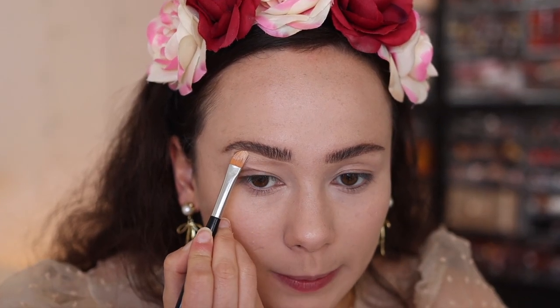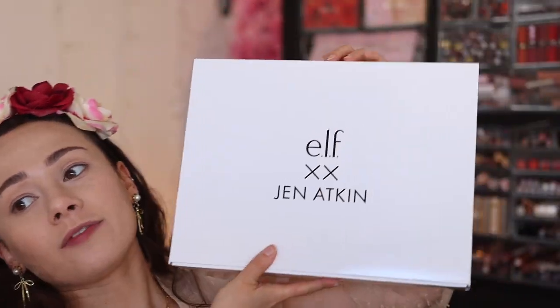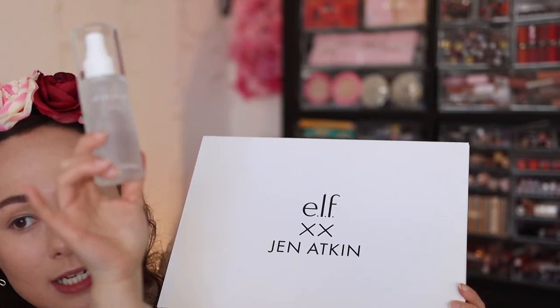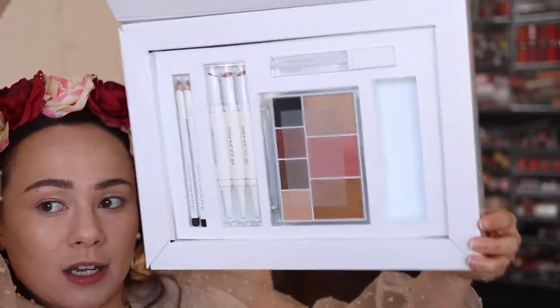To fix up the brows, I'm taking some foundation on an old ABH paddle brush — the Physician's Formula — and cleaning up around the edges. This instantly cleans everything up. I might have feather brows today! A little bit of concealer and we're looking better now. I can work with this. Now we're going to dig into the Elf and Jen Atkin collection. That spray is cool, but tell me how chic this packaging is.